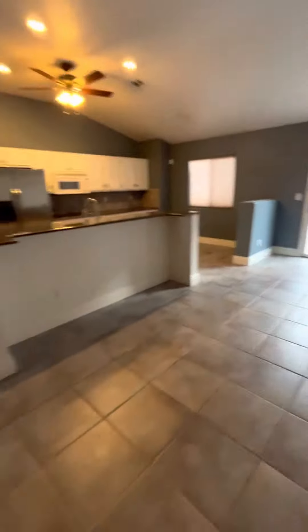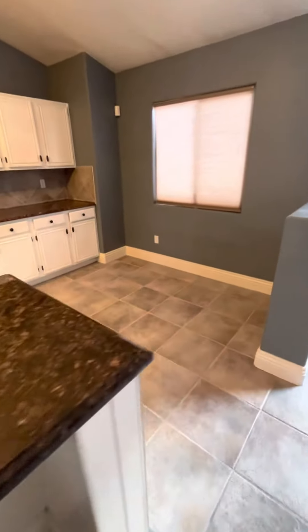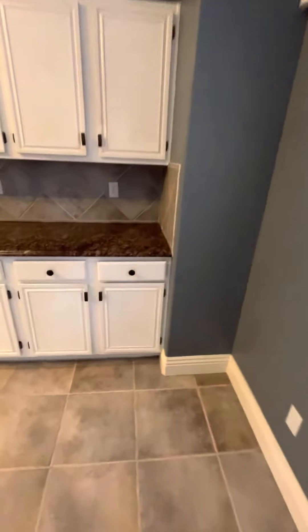This is our living room area. It's kind of cool — they have a built-in breakfast nook here, so you can set your bar stools up. This area over here is where you do your dining.